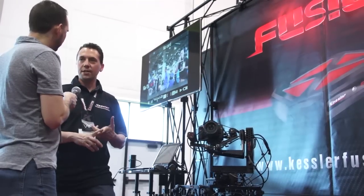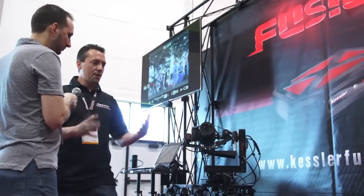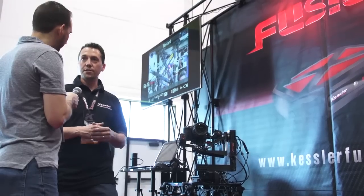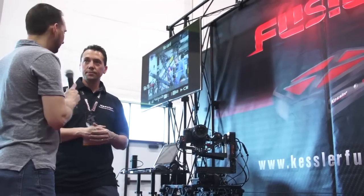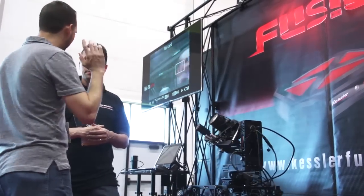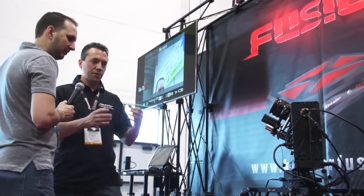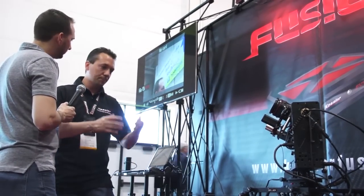We can run 256 axes. We have a tremendous amount of new products coming out for the Fusion over the next several years that are on our whiteboard currently. So it's designed to be scalable for the long run? Yeah, it's all modular. Every component — you can start off with one piece or, you know, ten.